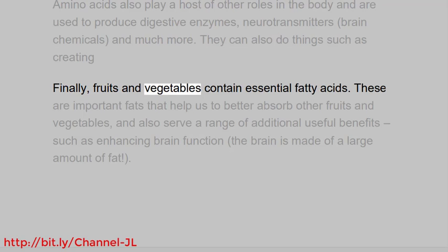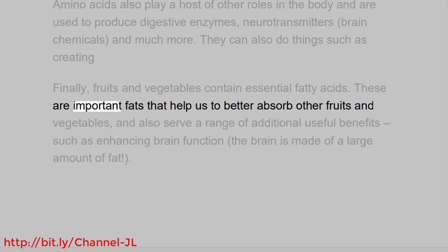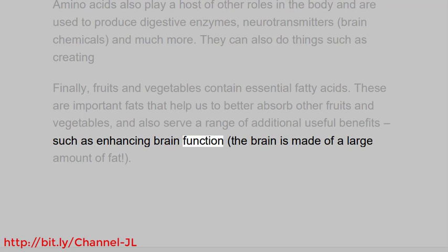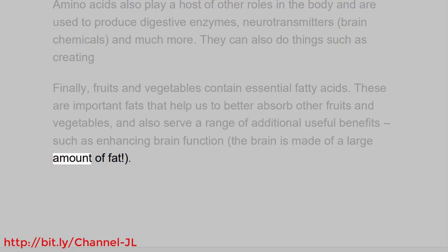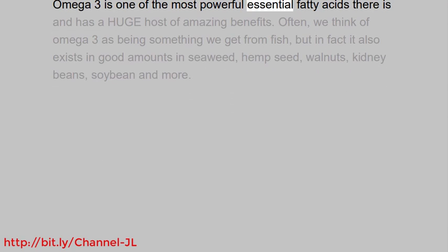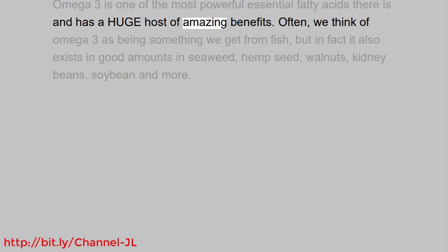Finally, fruits and vegetables contain essential fatty acids. These are important fats that help us to better absorb other fruits and vegetables, and also serve a range of additional useful benefits, such as enhancing brain function — the brain is made of a large amount of fat. Omega 3 is one of the most powerful essential fatty acids there is, and has a huge host of amazing benefits.